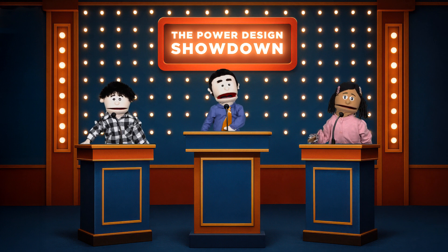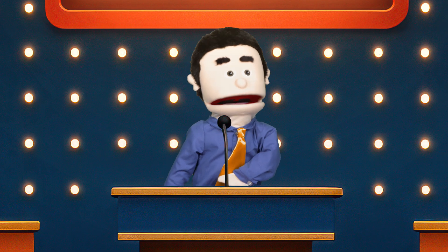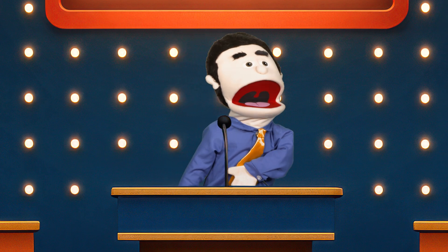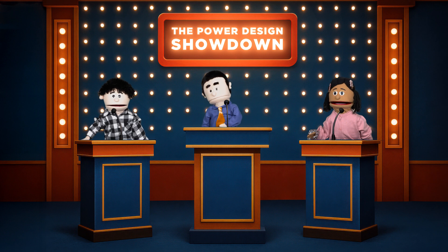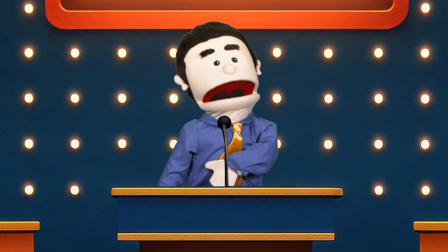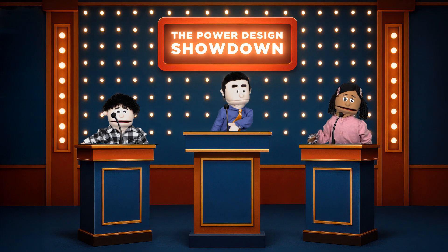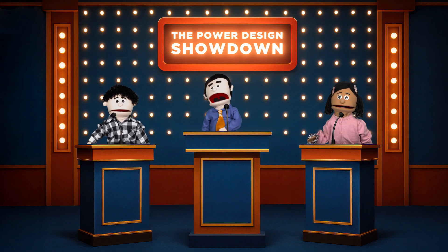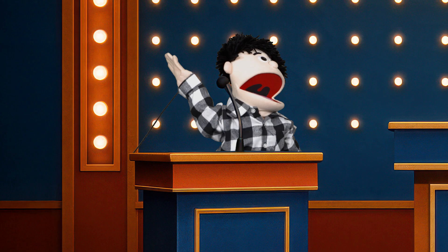Welcome to the Power Design Showdown! The only game show where speed meets power. In this show, our contestants will have a limited time to design and build a working power circuit using only the tools available to them. Today's contestants include our returning champion, our beloved designer, Lenny!